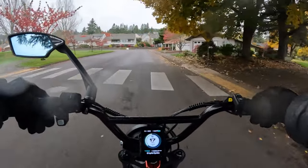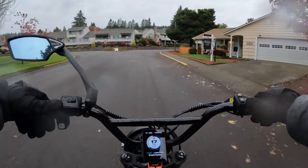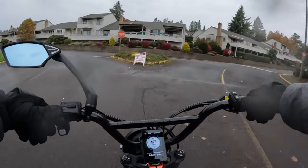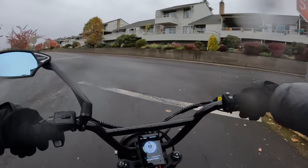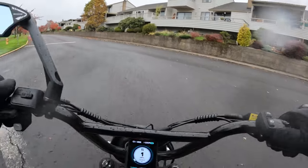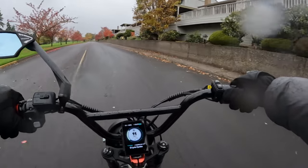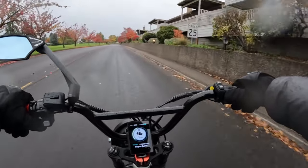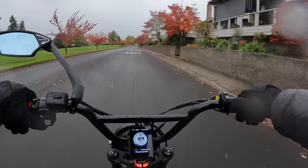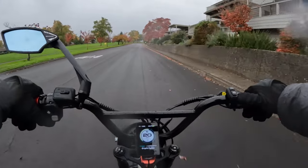A downside is the bike has mechanical disc brakes, not hydraulic — but again, when you're looking at $999, you can't really complain. It has a 22-amp controller, not the biggest in the world, but for what you're paying it's worth it. It has a color LCD display — I don't know exactly how large it is, but it looks like a pretty good size.